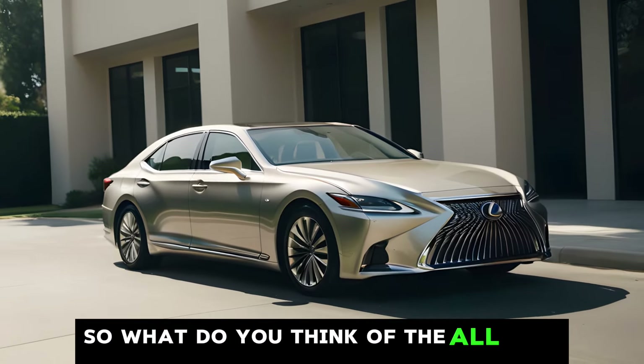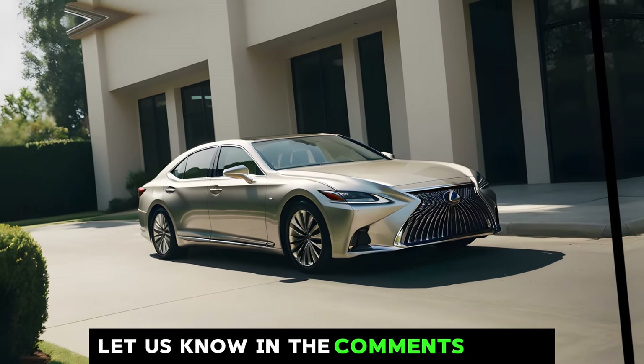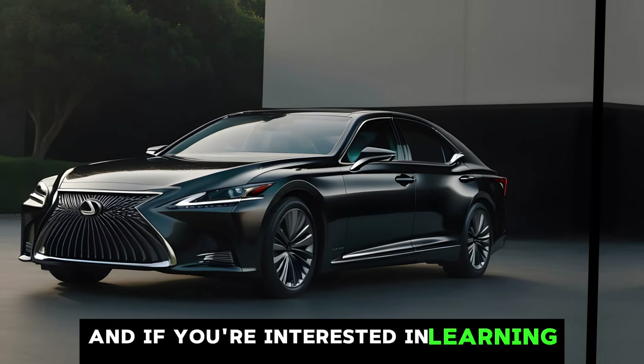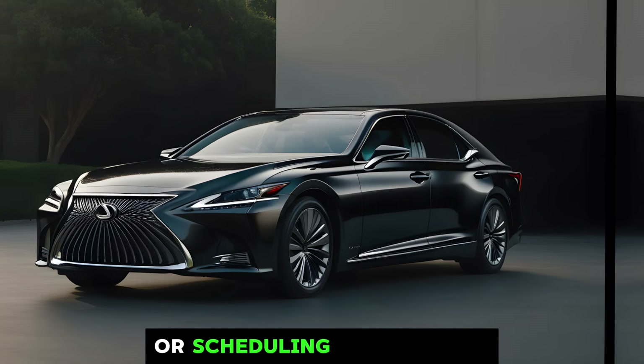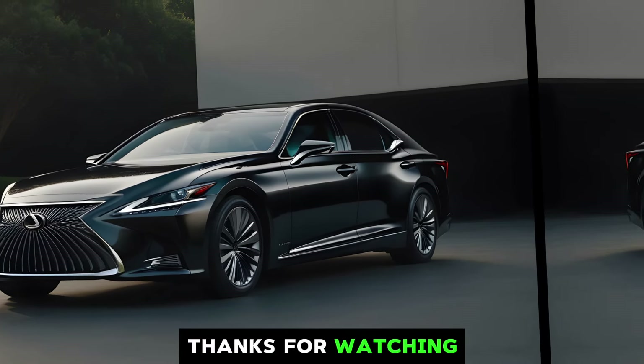So, what do you think of the all-new Lexus LS 500h? Let us know in the comments below what features impress you the most. If you're interested in learning more about the LS or scheduling a test drive, be sure to visit your local Lexus dealership. Thanks for watching.